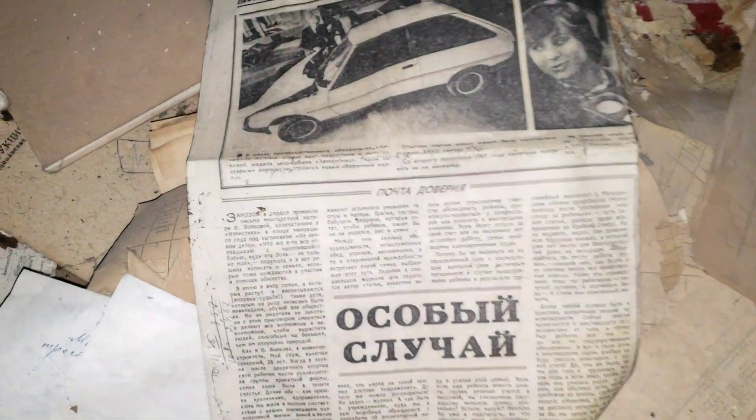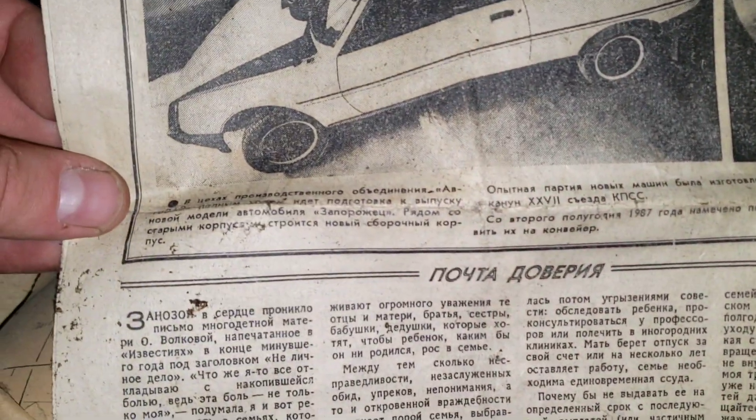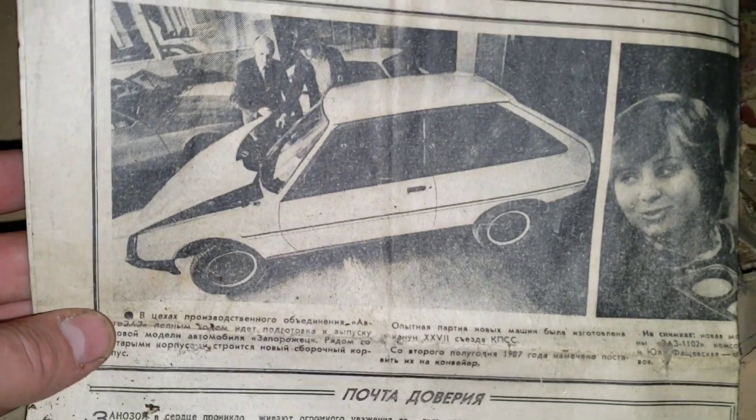Look, guys — I found a newspaper. It's about the Tavria: in 1987 they first launched it on the assembly line. It says here that in '87 it was planned to put it on the conveyor. AvtoZAZ production association — this is the new model of the Zaporozhets car, which we all now know as the Tavria. Another room — everything seems okay, okay... and then BAM — a collapsed wall and a gigantic hole in the ceiling.